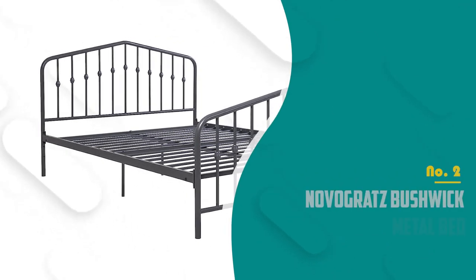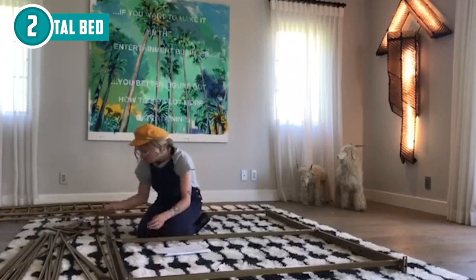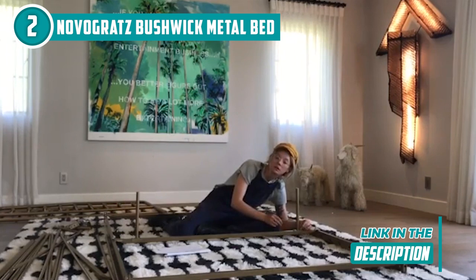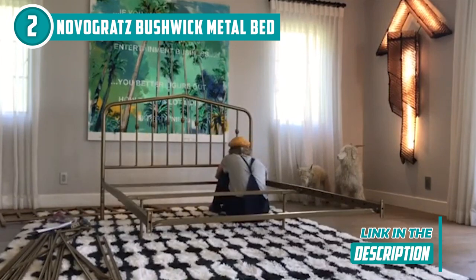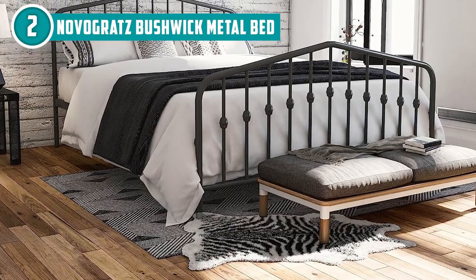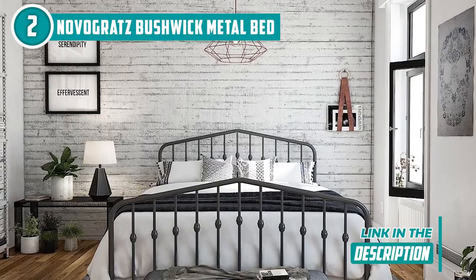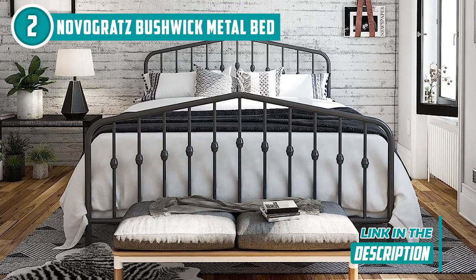The second metal bed frame on our list is the Novogratz Bushwick Metal Bed, which TrustedShoppingGuy.com has awarded a five-batch rating. The Novogratz Bushwick Metal Bed features a straightforward design that works well in homes with any style and decor. Round finials are included on the headboard and footboard posts, making it simple to pair with brightly colored furnishings. The strong design — including metal slats, side rails, and center legs — offers complete support and comfort. The metal slats provide your mattress with the support and breathability it needs without a box spring, and it offers two base heights for convenience: 7 and 11 inches clearance.